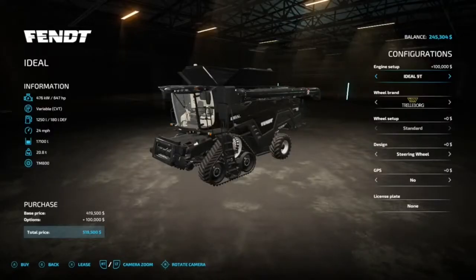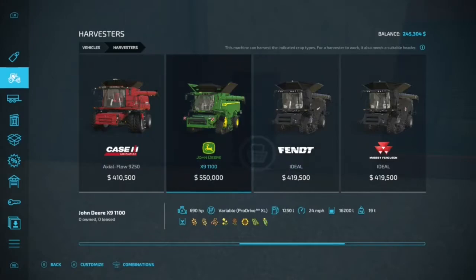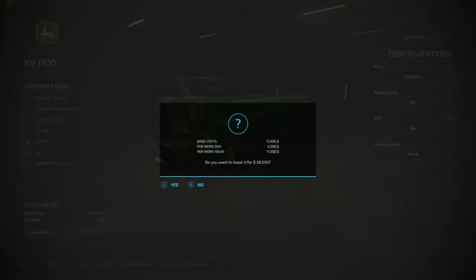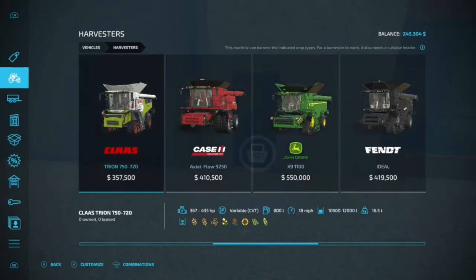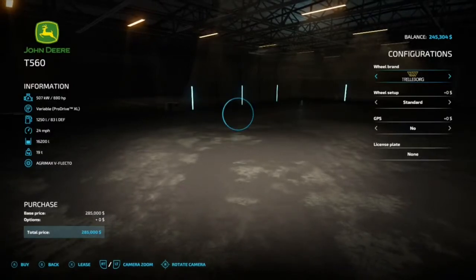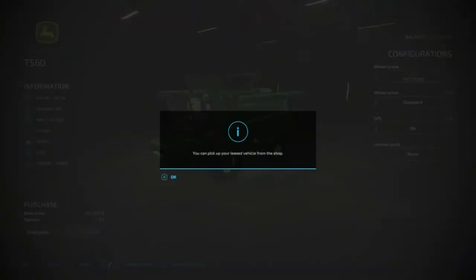That's expensive. What about the X9? That's $11,000 to rent. Let's go with the T560 — we're going to lease this. It's a better price for us. And then we need the 625X header — we're going to lease that as well.